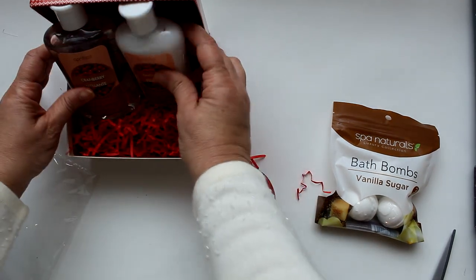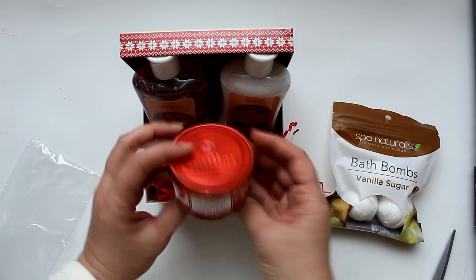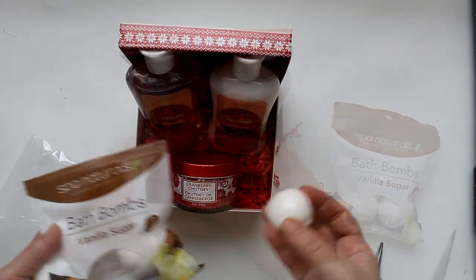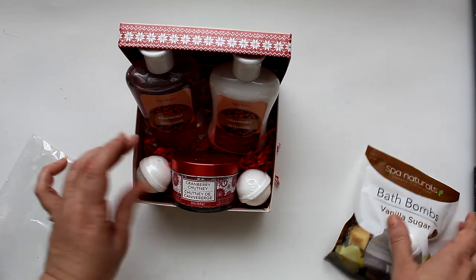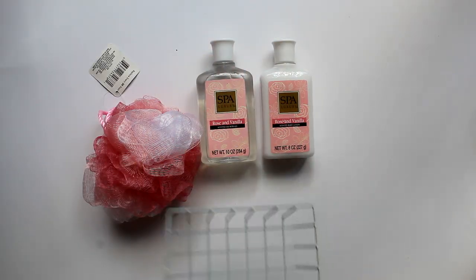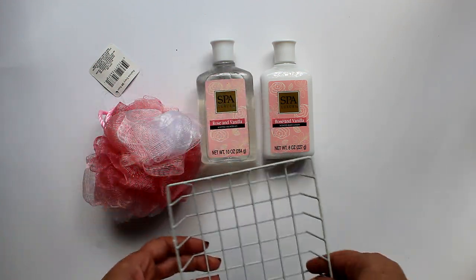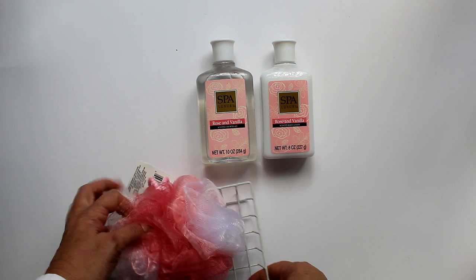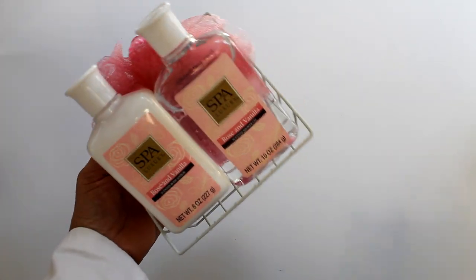As we saw at the beginning of this video, Dollar Tree has a great selection of Christmas-themed containers and seasonal scents, like this adorable Merry Christmas box with cranberry-scented body wash, lotion, and candle, completed with two vanilla-scented bath fizzies. If you're watching off season, don't fret — you can get great containers year-round, like this white wire organizer from the kitchen section, which fits two bath items and a large poof perfectly.